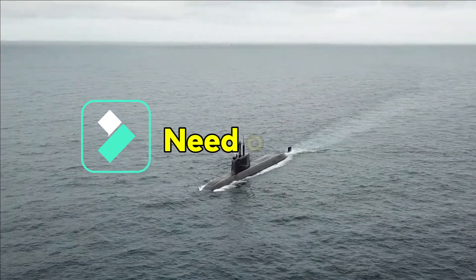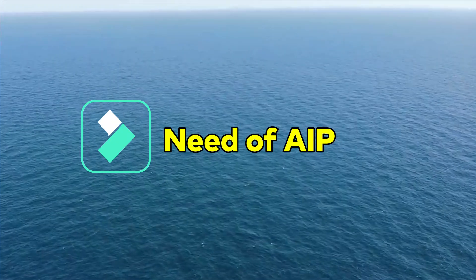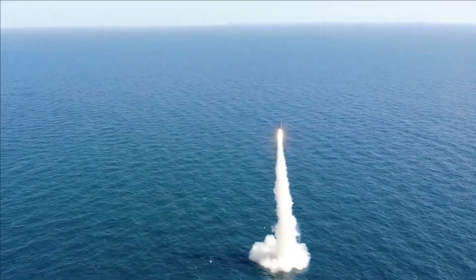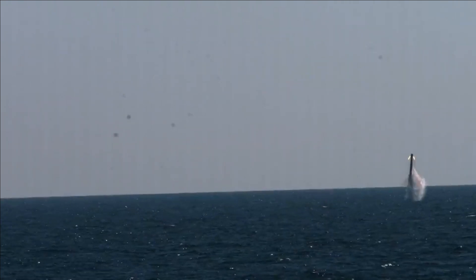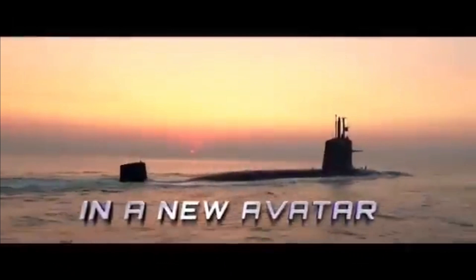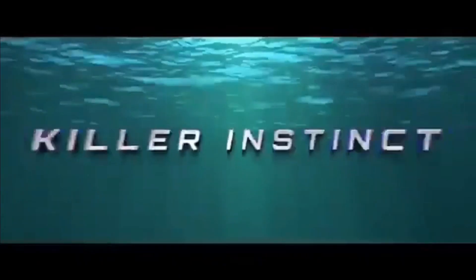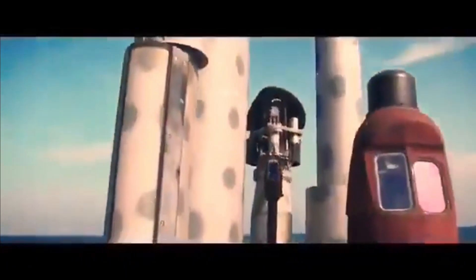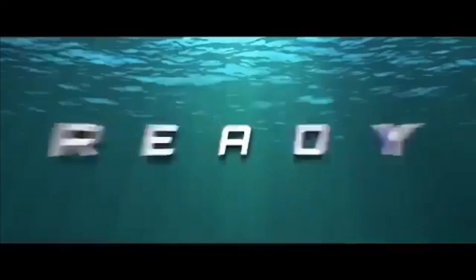Submarines are called silent killers or hunters in the water. They stay quiet underwater, undetected, and perform surprise attacks on enemy warships, submarines, or even ground-based targets using ballistic missiles. The biggest strength of a submarine is its ability to stay in water and remain undetected. But the problem with a diesel-electric submarine is that it must resurface daily for oxygen required for fuel combustion. When the submarine comes to the surface, its likelihood of detection increases and it becomes vulnerable to attack.